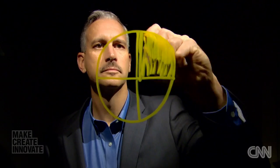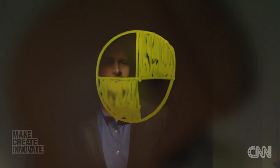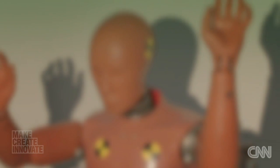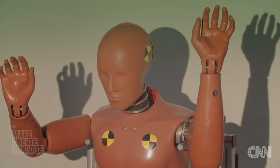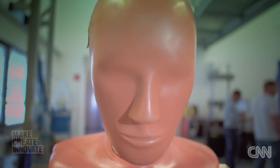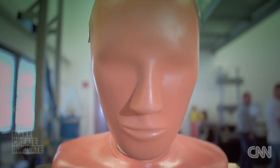We have a lot to thank the crash test dummy for — he's helped save countless lives. And this is what makes life as creators of the dummy so personally rewarding. There's not a presentation I do that doesn't show the number of deaths reduced year over year as a result of our test equipment. If we can continue to save lives and reduce the amount of deaths, that's more important to me than anything else.